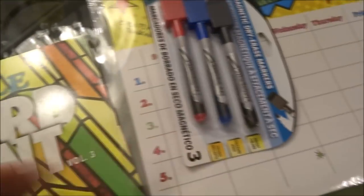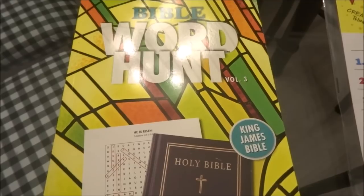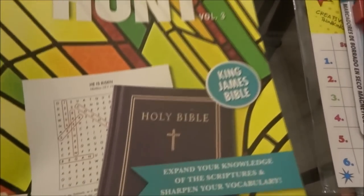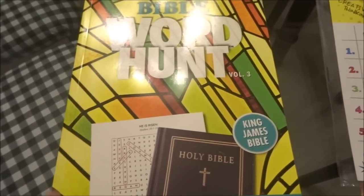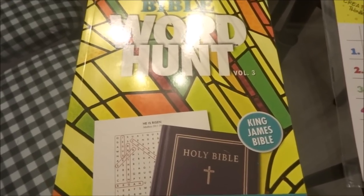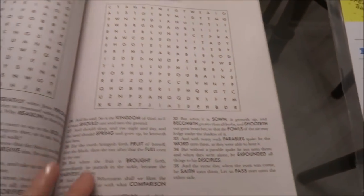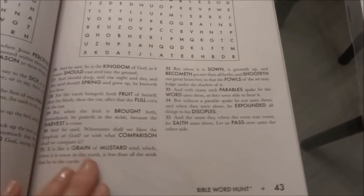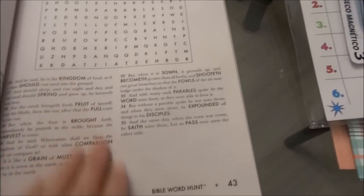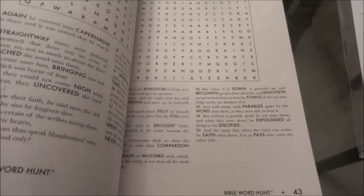I ended up picking up a Bible word hunt — Volume 3. I had found Volumes 1 and 2 a few hauls ago, but found Volume 3 at this Dollar Tree. I love picking these up when I find them because they go quickly. I use it as a daily devotional — inside you have a crossword puzzle and underneath a Bible verse, like Mark 4:26-35. I write the verse in my journal each day and think it's a fun way to do that.